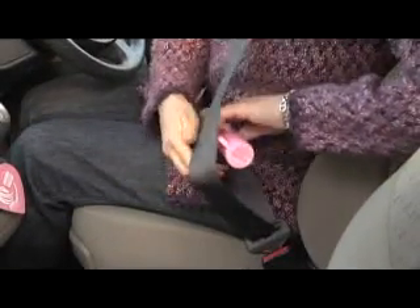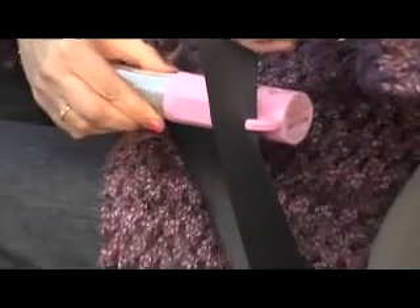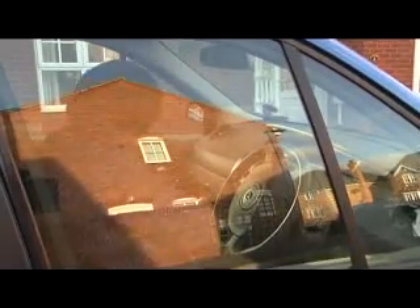Never get tied down. The multipurpose emergency torch has a built-in belt cutter to easily slice through the seatbelt in case of emergency, whilst the specially designed window smasher will mean that you can escape to safety in seconds.